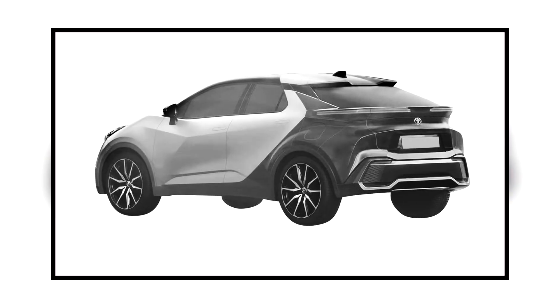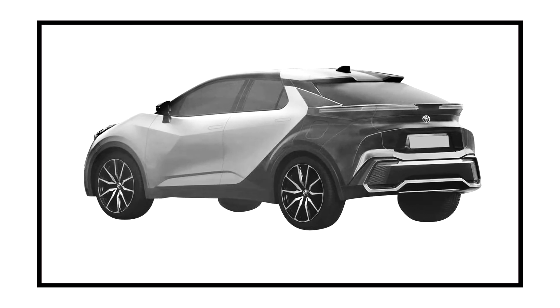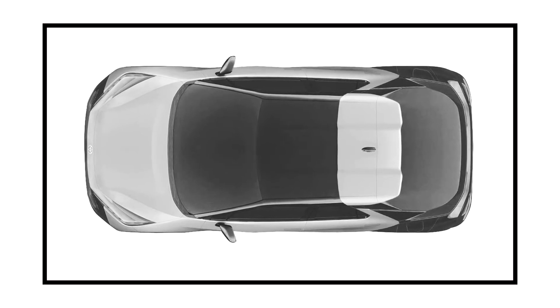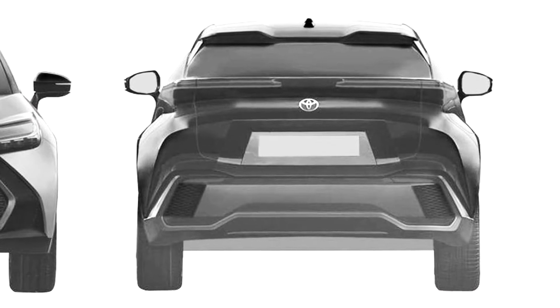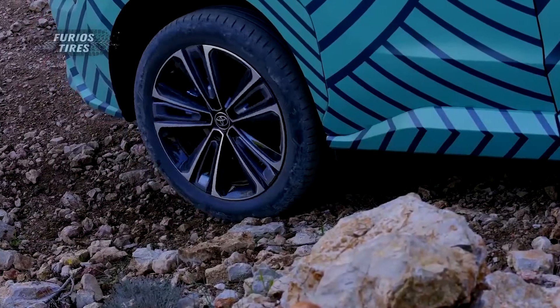This scenario is supported by the presence of identical ports on the rear fenders of both sides, as one could be destined for charging and the other for refueling. Still, patent drawings are not always 100% accurate. Plus, we don't see any visible exhaust pipes. However, this is a common trend among electrified models.